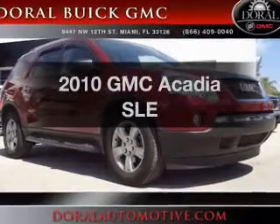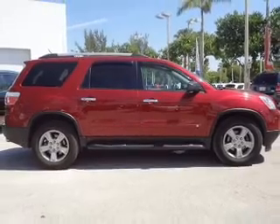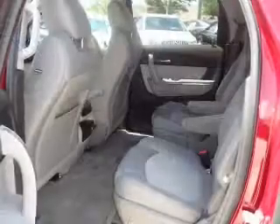Imagine yourself in this 2010 GMC Acadia. Everything you need under one roof with this great vehicle. With a solid six-cylinder engine, the powertrain includes front-wheel drive, connected to a smooth-shifting six-speed automatic transmission.